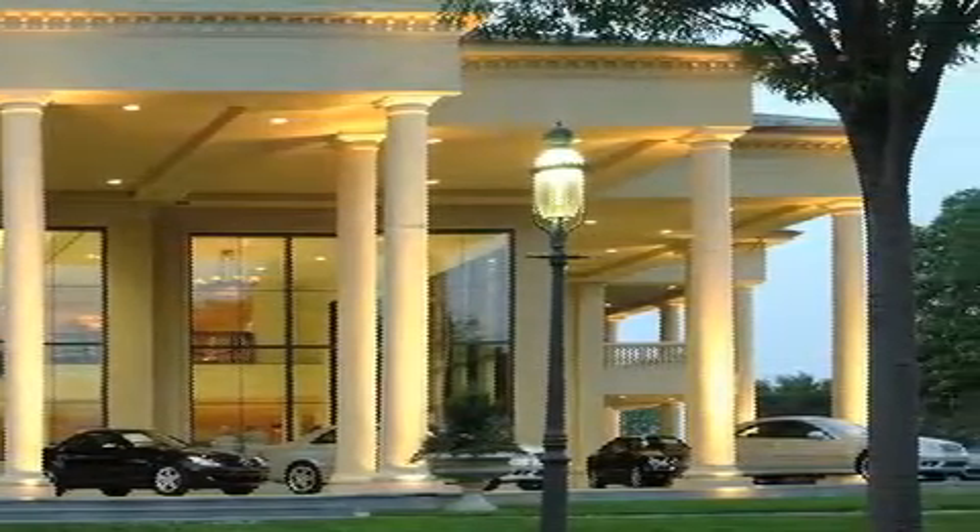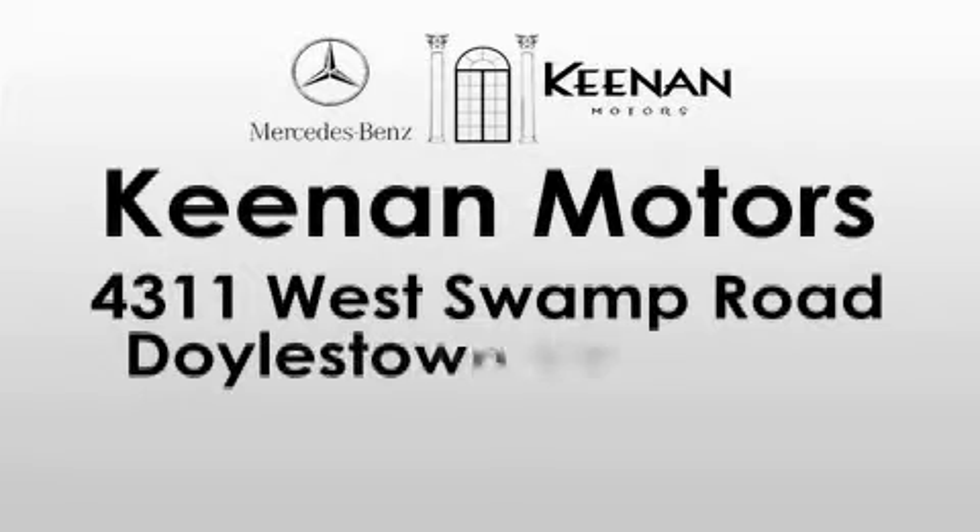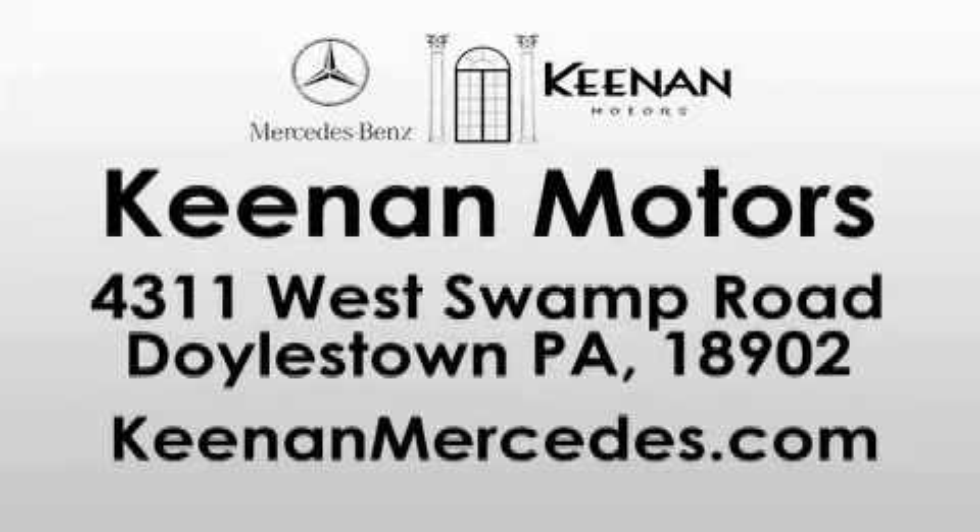Keenan Motors is located at 4311 West Swamp Road, also known as Route 313 in Doylestown. Visit us online at www.kenanmercedes.com.